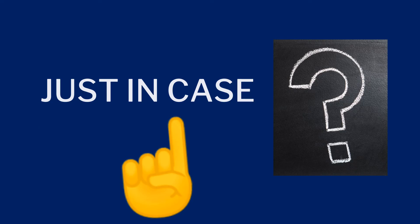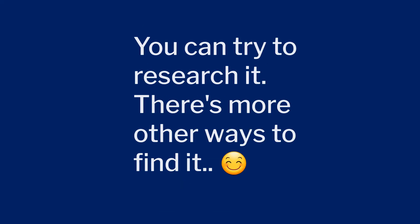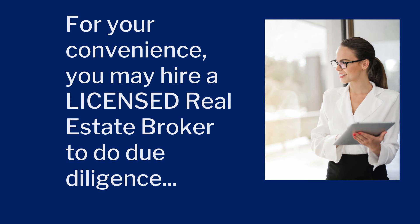Just in case there is no available photocopy of title or tax declaration and nowhere to get it, you can research other documents related to the property. For your convenience, you may hire a licensed real estate broker to do due diligence.